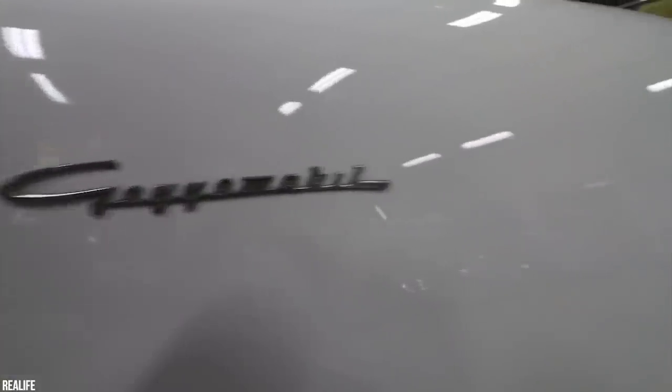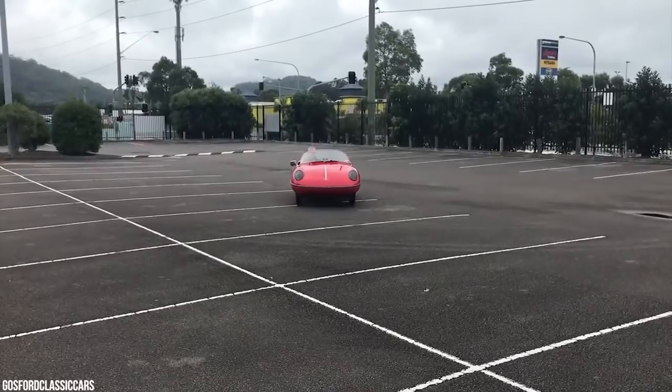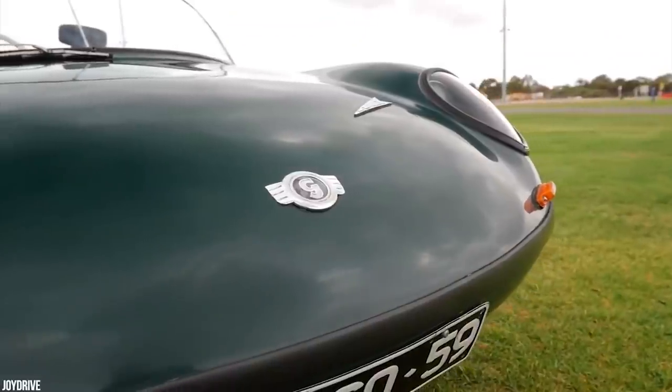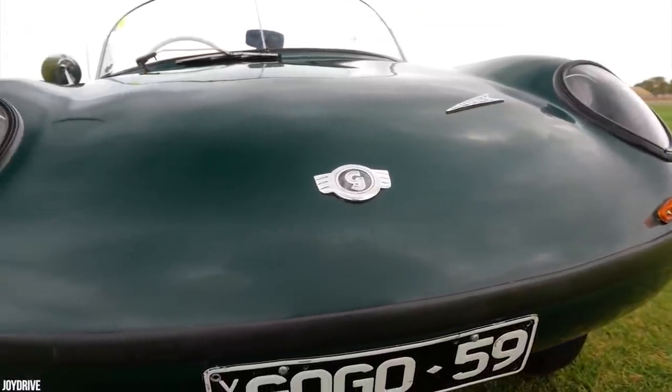Today it's thought that perhaps only 100 survive, making the Dart a very rare and collectible microcar in its own right. But more importantly, it's a true icon of Australian motoring. We totally get why it garnered so much attention. It's so cool — not practical, but still very cool. Certainly a work of art.